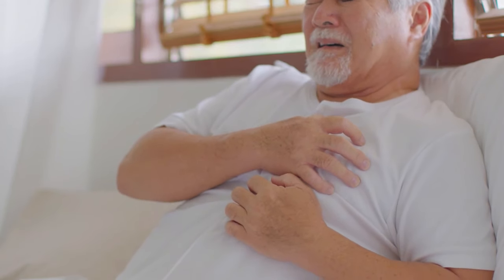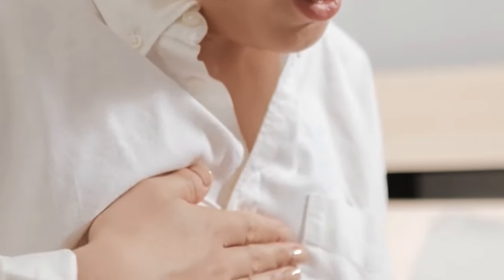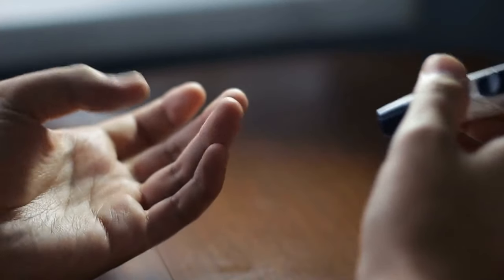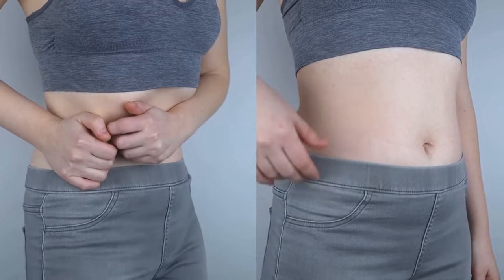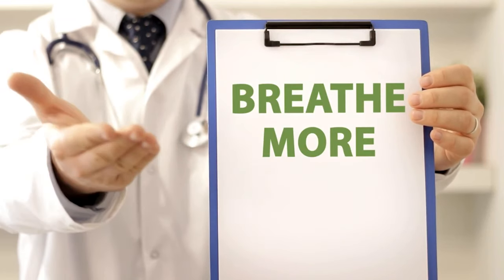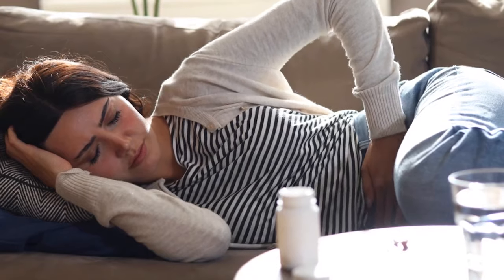Pay attention: heart attack symptoms in diabetics can be different from those without diabetes — not having the classic chest pain radiating to the left arm. Because diabetes affects the nerves, making diabetics feel less pain, a diabetic's heart attack is often silent or masked. Symptoms may include stomach pain, sudden shortness of breath, sweating, and dizziness. If you experience unexplained shortness of breath, cold sweating without hypoglycemia, stomach upset, nausea, vomiting, or fainting, seek emergency care quickly.